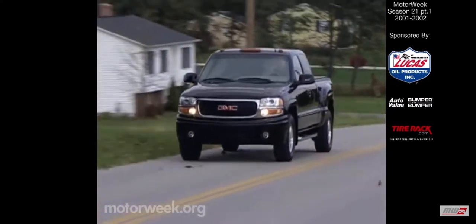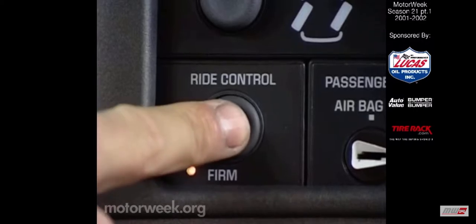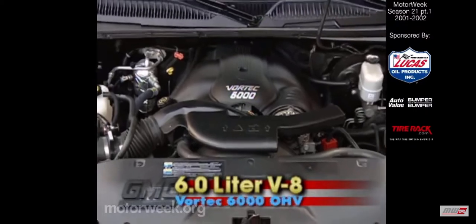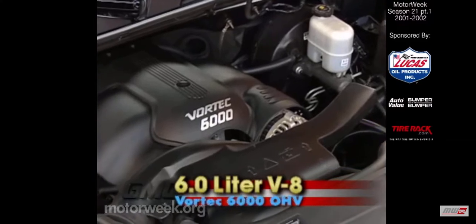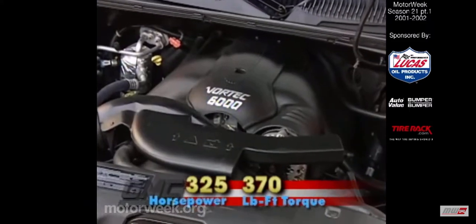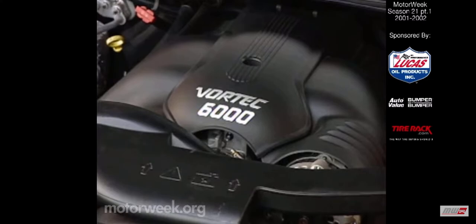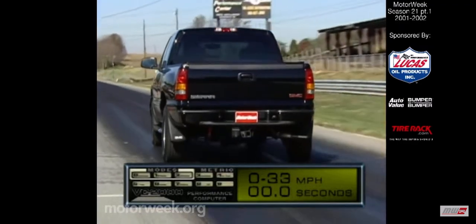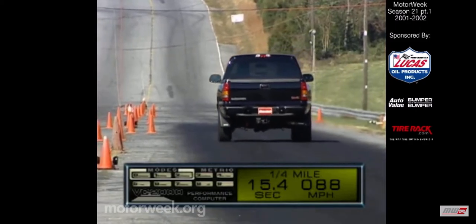Also standard is the ZX3 ride control suspension, with its two selectable modes of damping for the front and rear 46-millimeter shocks. The Sierra Denali gets its thrust from GM's renowned family of Vortec engines, in particular the 6-liter overhead-valve V8 Vortec 6000. In the Sierra Denali, this cast-iron block, aluminum-head powerplant generates 325 horsepower and 370 pound-feet of torque, all fed through a 4-speed automatic transmission with a tow-haul mode. At the strip, that was good for a neck-snapping run to 60 in just 7 seconds. The quarter mile passed in 15.4 seconds at 88 miles per hour.